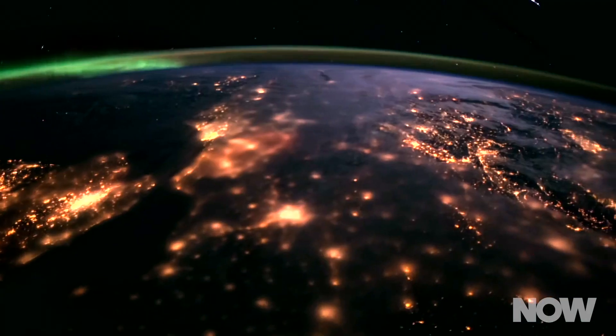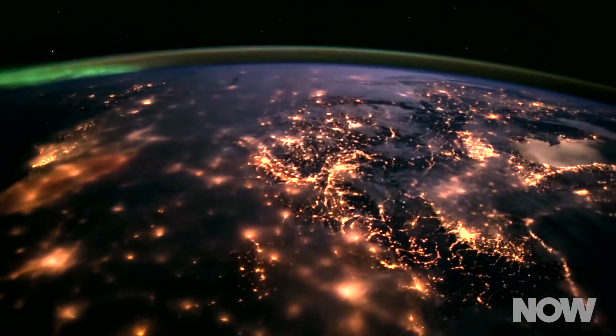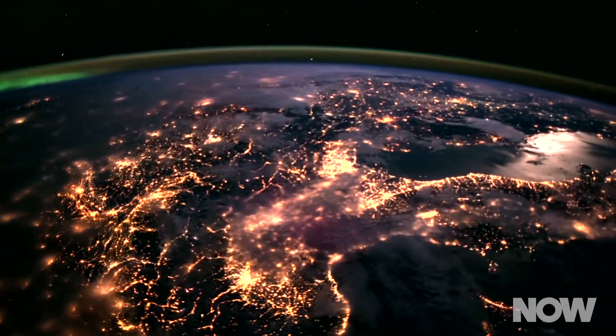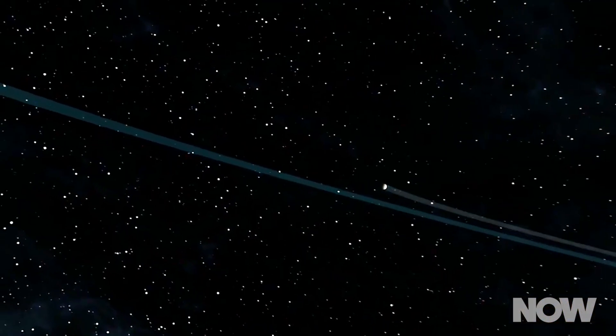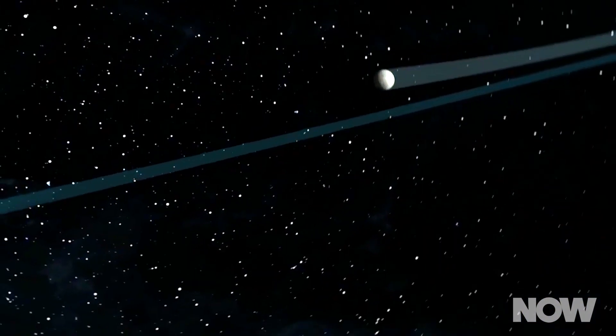Closer to home, we really want to see how solar systems grow and why our solar system is like it is. Earth is special — Earth is alive. It's the only one that we know of so far that's alive. So let's look at the rest of the planets in the solar system and let's do what we can with the planets that we're finding around other stars.